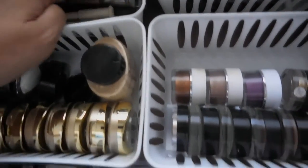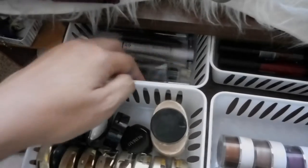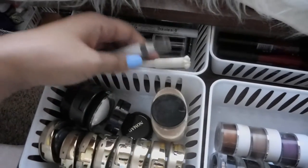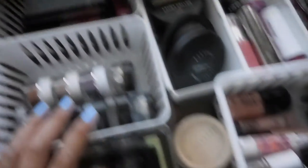This is also where I put my contour stick, my eyeshadow pencil, all my nude eyeliner pencils, just a random lip liner right here, and some powders.